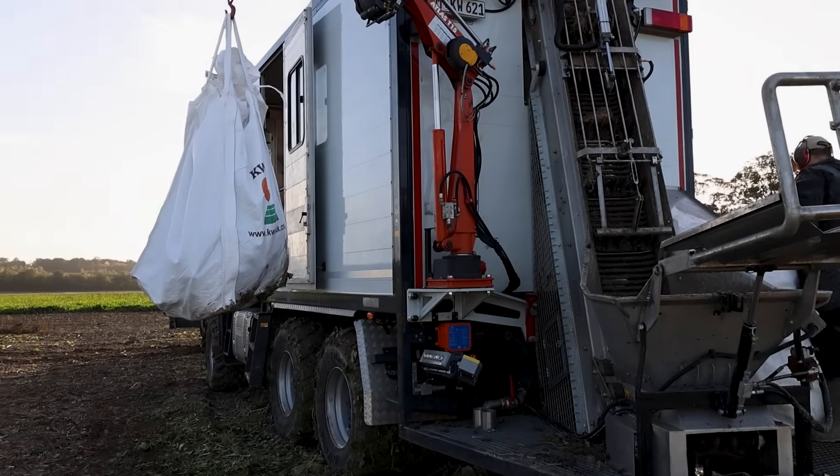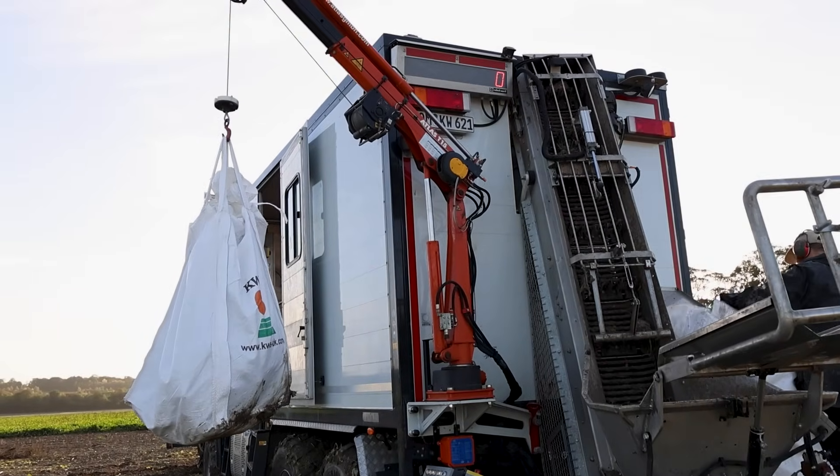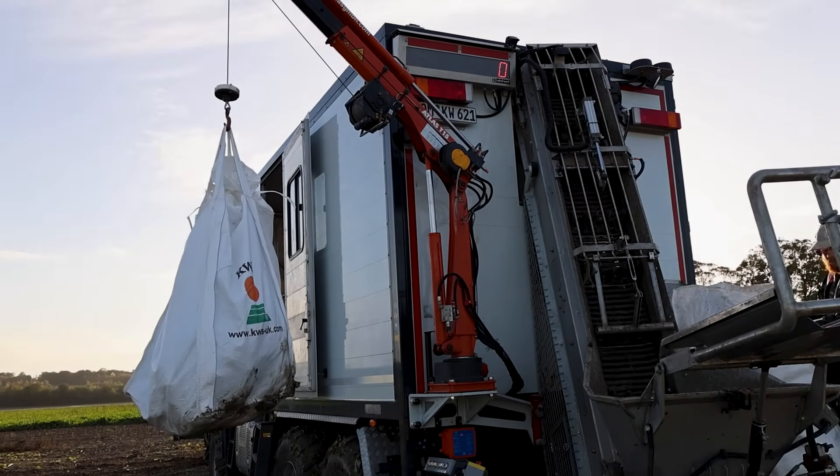Hi there, I'm Ross Leopold from KWS. We're out here in Great Chesterford, Essex, processing our sugar beet plots from our beet trials. This particular trial is an inoculated trial.